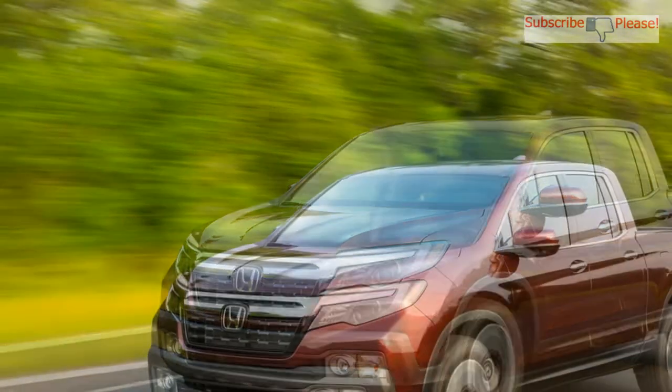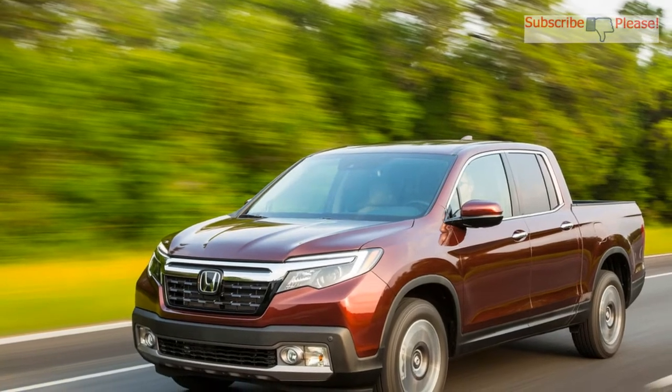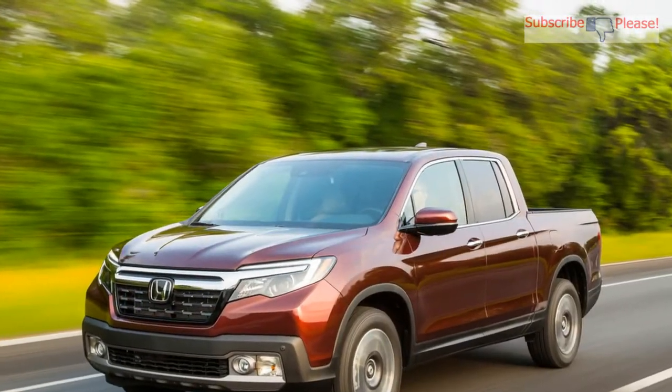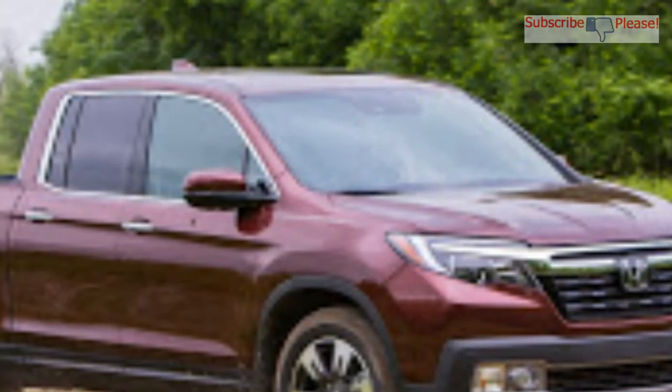Honda claims class-leading fuel efficiency, with ratings of 19/26/22 mpg city/highway/combined for 2WD models and 18/25/21 mpg for AWD models.